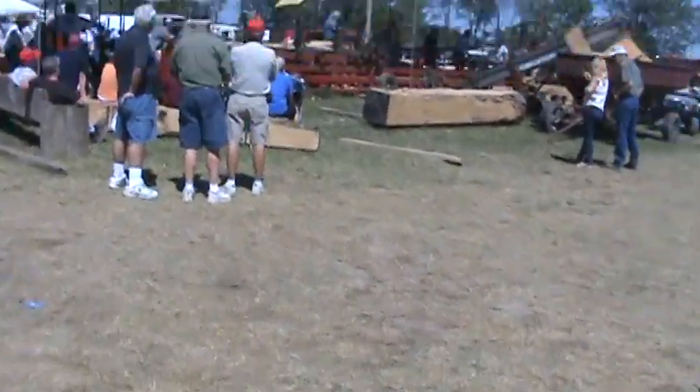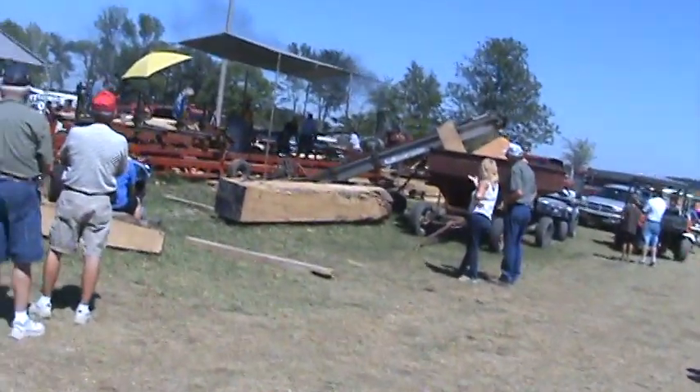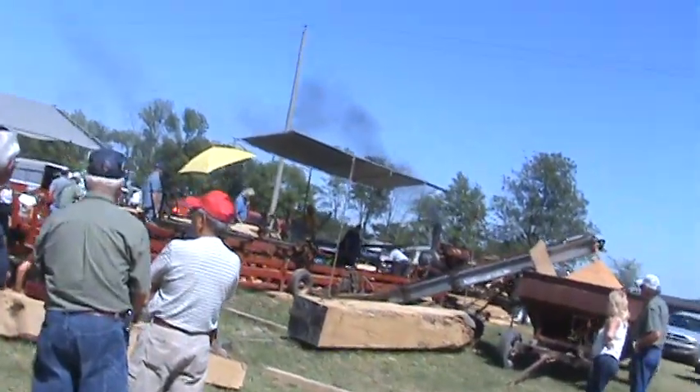Still at the Portland Gas Engine and Tractor Show. I'm going to watch this old tractor run this sawmill.